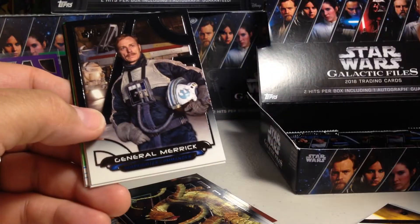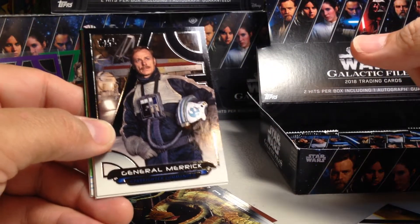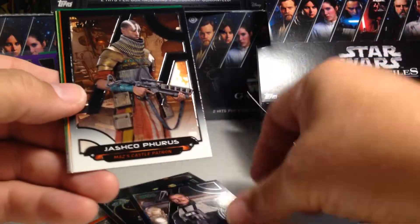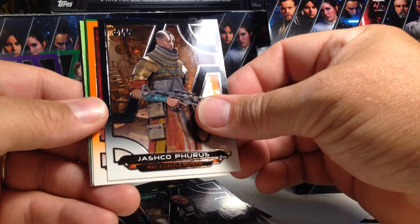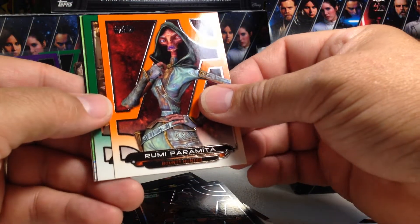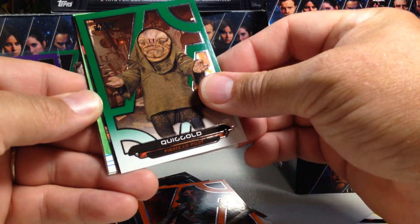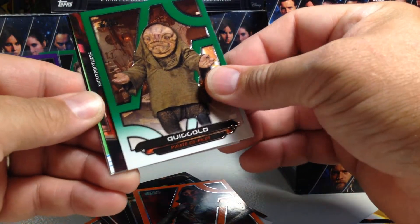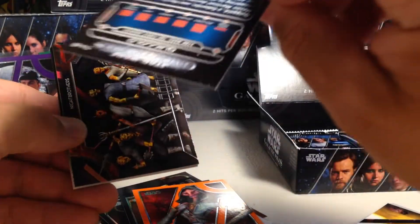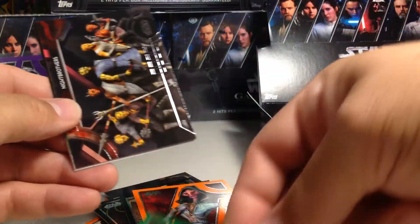We've got a sketch too — what a box! A purple auto, a printing plate, a gold card, and a sketch. General Merrick, Jatsu Furus, Rumi Paramita — that's an orange — and this is a green Qui-Gon. And it's a full color sketch too, a lot of green in it. The Qui-Gon is 183 out of 199.